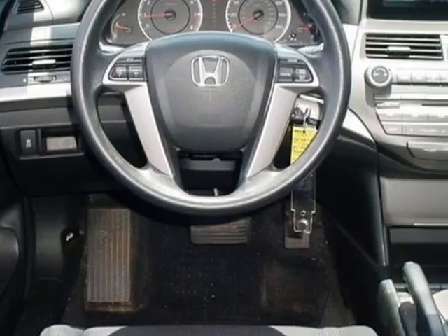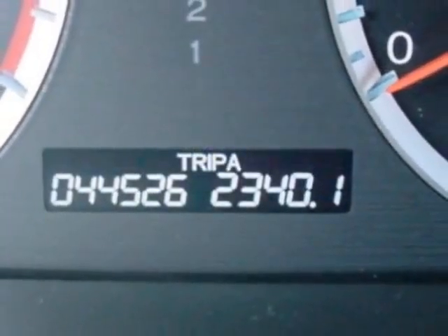This Accord boasts a 2.4-liter, in-line-four engine, and has a 5-speed automatic transmission.